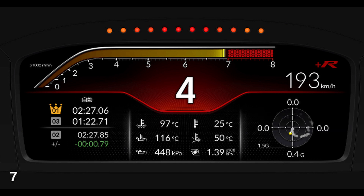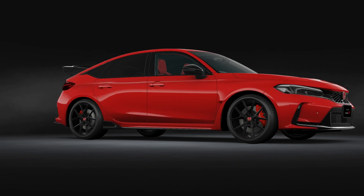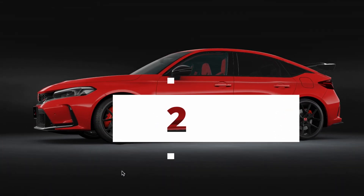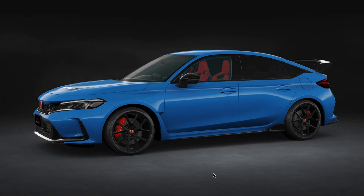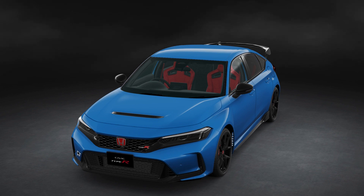Honda also gives you a six-speed excellent manual transmission with a machined aluminum teardrop-type shift knob for accurate shift operations. The highly rigid six-speed manual transmission has a dedicated link mechanism for the Type R to achieve a direct and smooth shift feel. The outgoing generation's transmission was already excellent, and what is coming is going to be even greater.